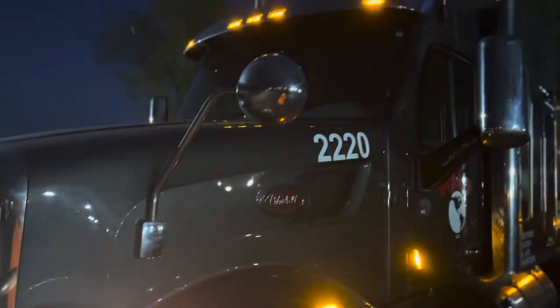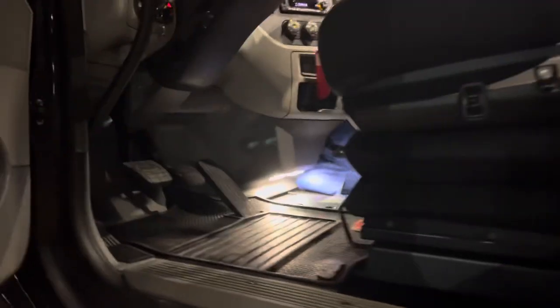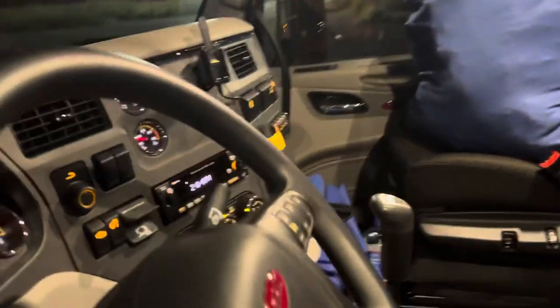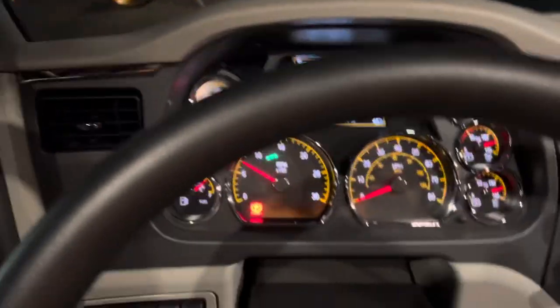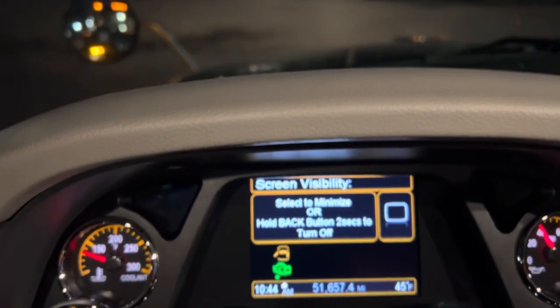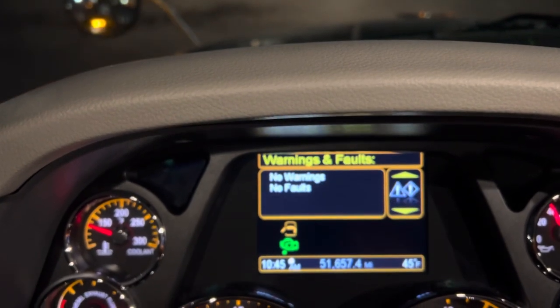So this is pretty much my truck — let's take a look on the inside. All right, as we climb in, don't worry about my stuff in there, I just put it in the truck. All right, I got 51,657 miles on this truck — I just drove it over here from the terminal.